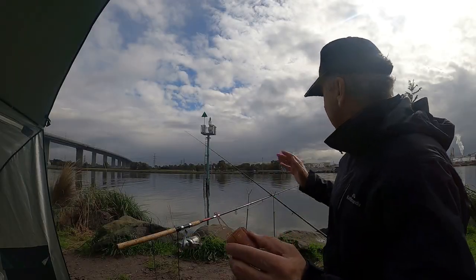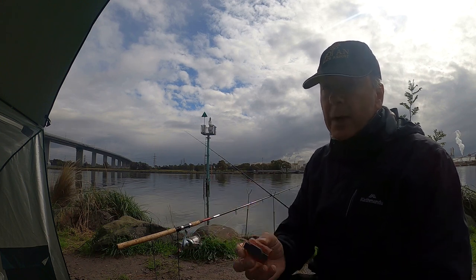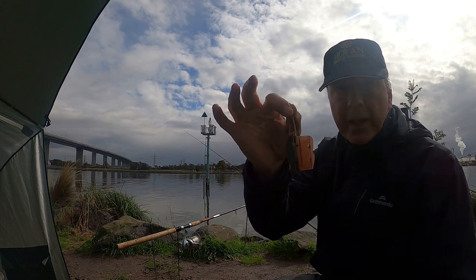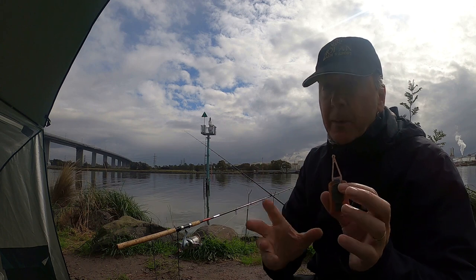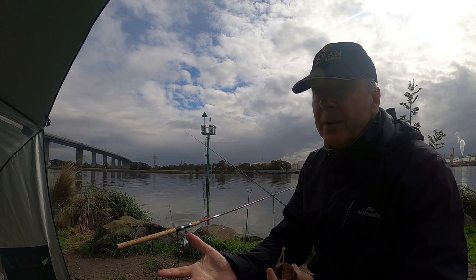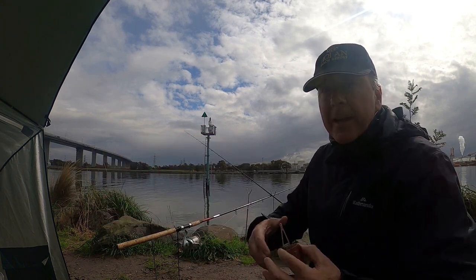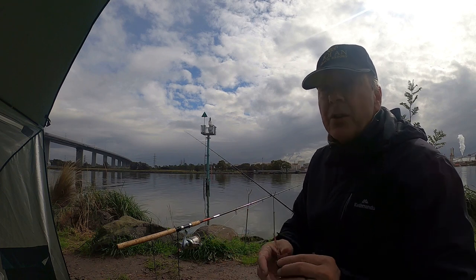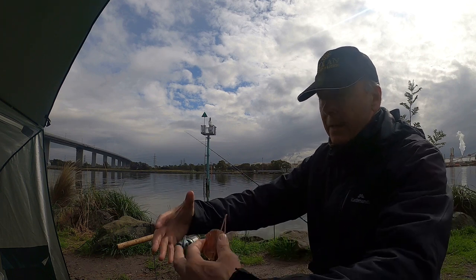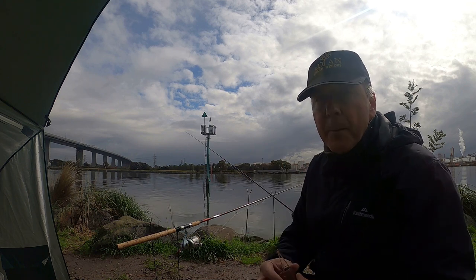Bites have slowed down. It's the ebb tide so I expect it to be slowed probably for about half an hour. What I'm going to do is change from the closed-in burley cage that I was using to this 60 gram open burley cage. I'm not going to use the pellets this time - I'll use my Bite Hard Burley. What I'm going to do is get some powder into the water while the water is still, lay that around an area, get a lot of stimulation there so that when the water starts to move and the tide turns, there'll be a parcel of smell.